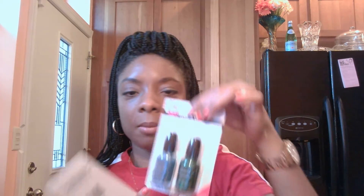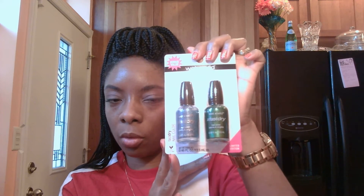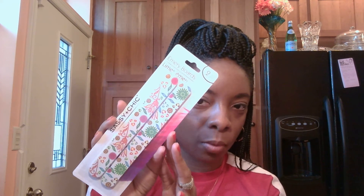Next items I have in my giveaway is some Wet and Wild fingernail polish. This one is the fast dry, which I love, and this one is like the glitter with the light blue or turquoise and my favorite color, green. You have to have a nice fingernail file to help get those nails filed and in shape before you paint them, and this one is two emery boards by Sassy and Chic.